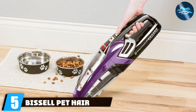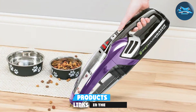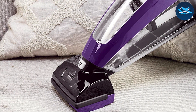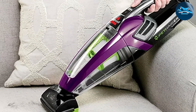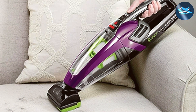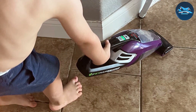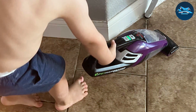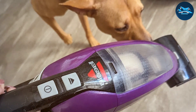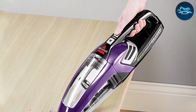Number 5: the BISSELL Pet Hair Eraser Dustbuster. Pet owners rejoice, as this dustbuster is here to tackle the relentless challenge of pet hair removal. Designed with pet-centric cleaning in mind, this handheld vacuum excels at picking up fur, dander, and other debris left behind by furry friends. The specialized pet hair nozzle is equipped with rubberized bristles, providing a powerful and efficient solution for pet hair on upholstery, carpets, and more. The BISSELL Pet Hair Eraser features a triple-level filtration system that captures and retains allergens, ensuring a cleaner and healthier living space. The motorized brush tool effectively lifts embedded pet hair, while the easy-to-empty dirt cup simplifies the cleaning process. The lightweight and compact design allows for quick and easy cleanups whenever and wherever needed.